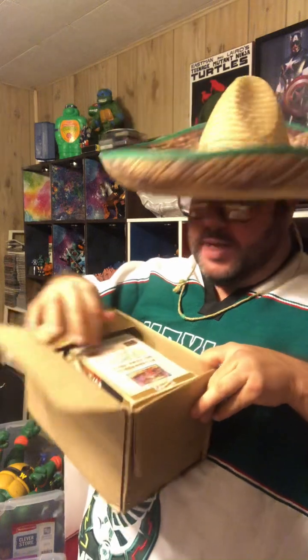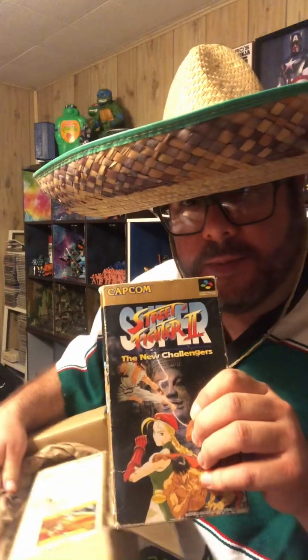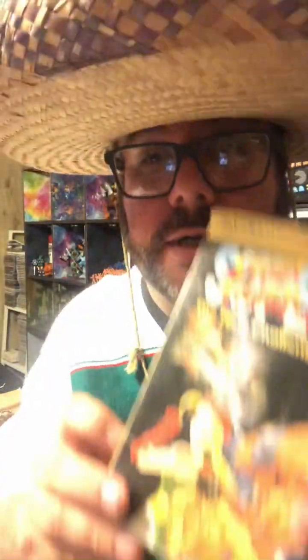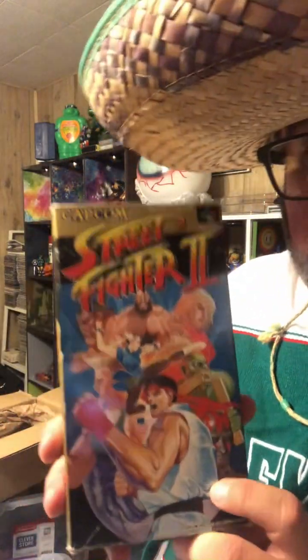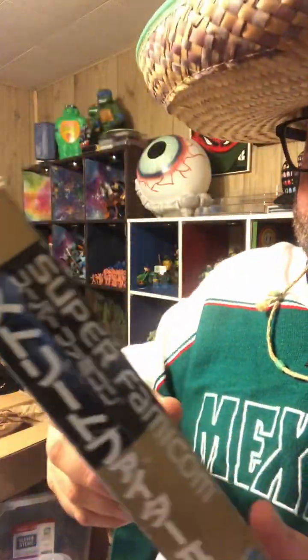Oh baby, what could be more Hispanic than Japanese Famicom games? Capcom Street Fighter 2! This is the box, manual, and game in here. I bought these — I don't even have a Famicom machine — simply for the art and my love of Street Fighter. I love Street Fighter. Obviously, as we all know, by Capcom, and these are the Famicom cartridges.